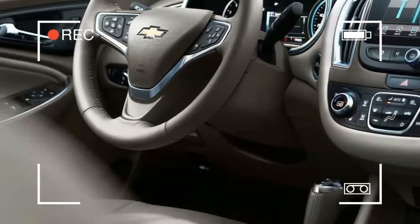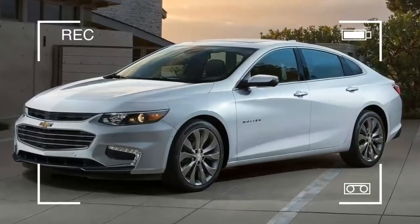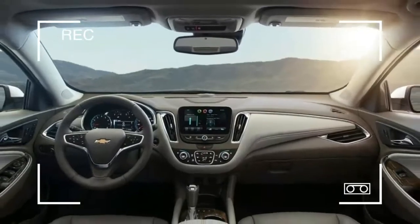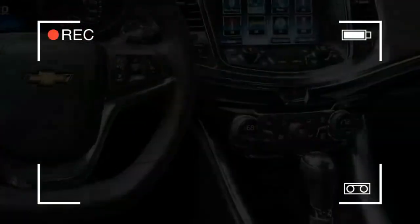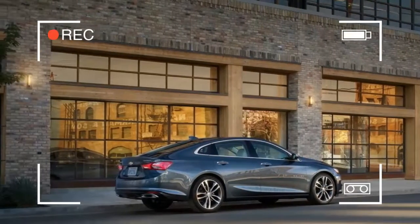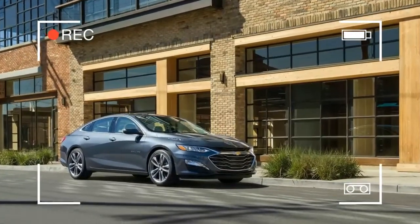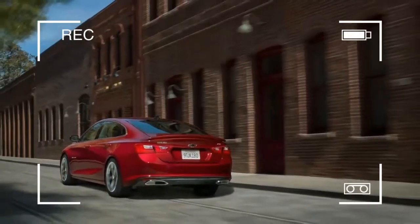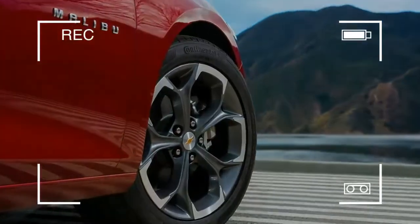The Malibu Hybrid's powertrain makes a capable 182 horsepower. All Malibus ride and handle well, with responsive, precise steering and a ride tuned for comfort rather than sport. The current year's new RS trim features 18-inch wheels and blacked-out trim, yet it doesn't bring any suspension changes. Where the Malibu falls short is in its limited active safety feature availability, despite good crash test scores.